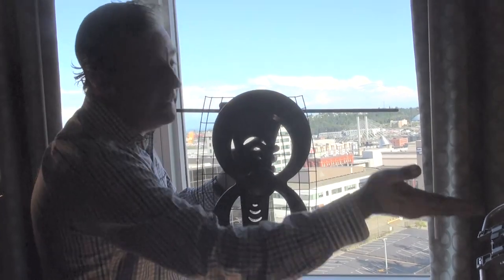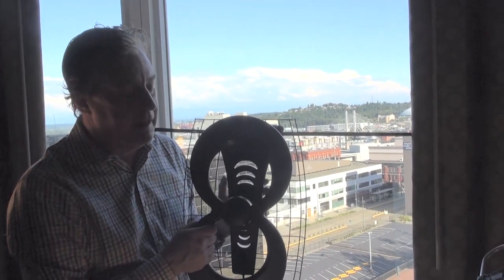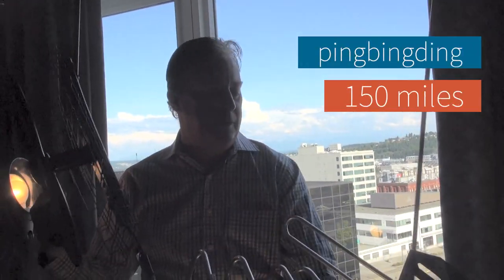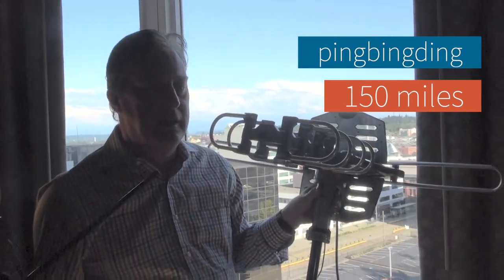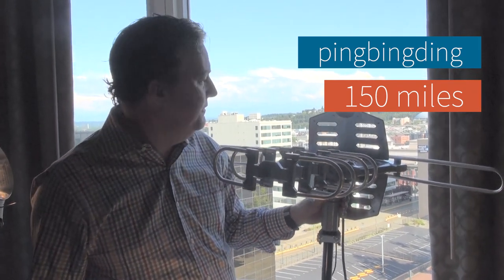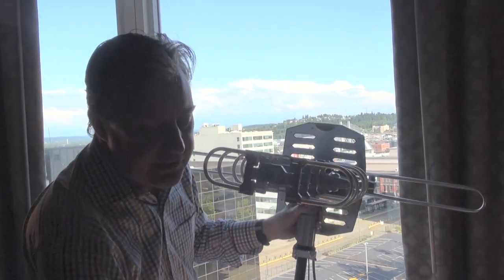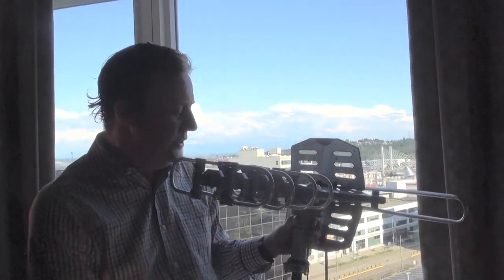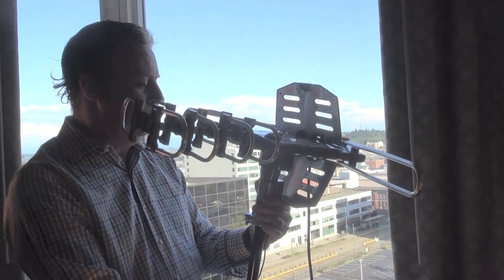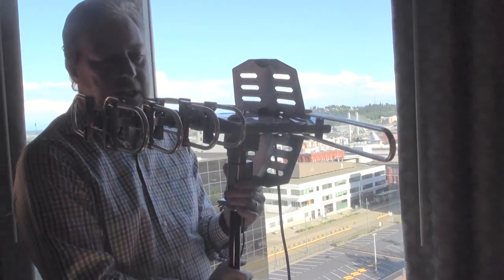Your mileage may vary — you may get better results than 9 channels if you're closer to the transmitting towers. But another thing I'd like to point out is they are claiming 150 miles of range with this antenna, and that is just outstanding if it actually worked — but it's not realistic. Very few people are going to get 150 miles of range out of any antenna; we don't even claim that, and we have a lot of research involved in developing antenna elements. We're probably less than 20 miles from the transmitting towers here and we've got 9 channels.